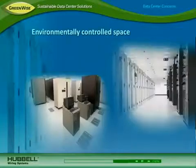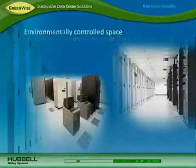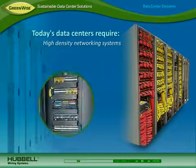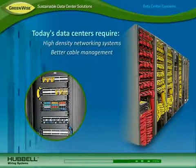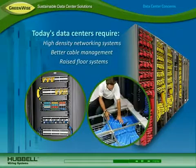Environmentally controlled space is expensive and must be maximized while providing scalability for future growth. Today's data centers use high-density networking systems that take up less space. This requires better cable management for easier identification and access to connections. Raised floors also help maximize space by allowing some systems to be placed under the floor.